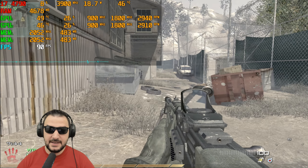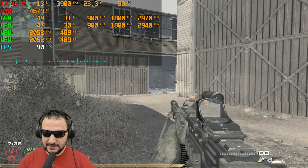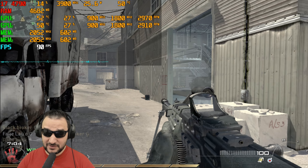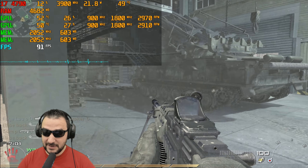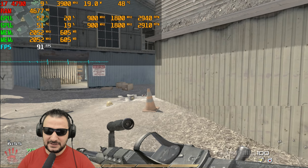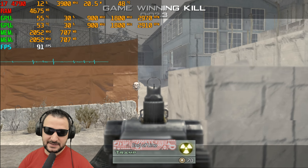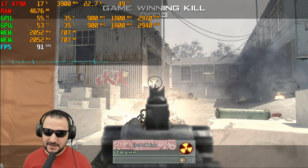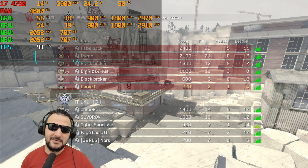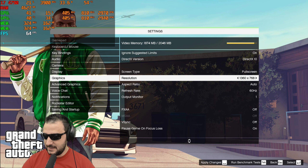At 1366 resolution the SLI is performing well. VRAM usage is around 600–700 MB and both GPUs are running at 900 MHz, confirming SLI is active and working. I can't complain — it's working really nicely. With 700 MB of VRAM used out of 1 GB, there's still headroom.